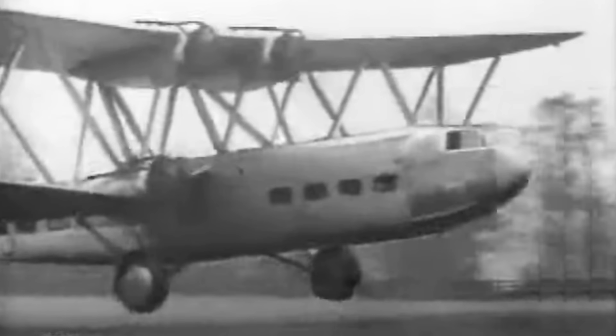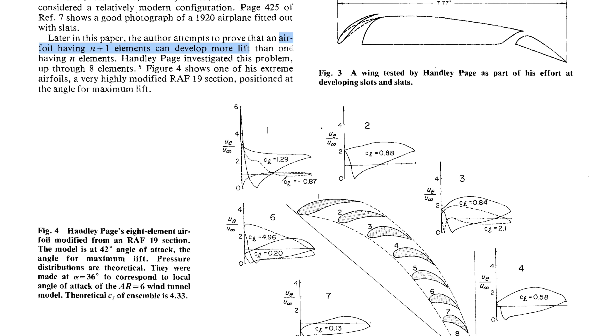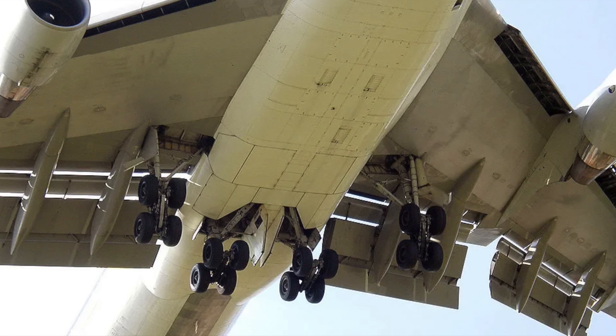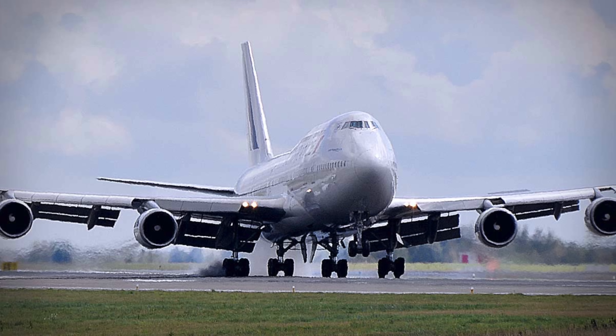Back in the early days of aviation, Handley Page and his aircraft company had the idea that splitting up an airfoil into multiple elements would ultimately allow it to create more lift. Since then, this has proven to be true, and it's why slotted flaps and leading edge slats are commonly used in many of today's modern aircraft.